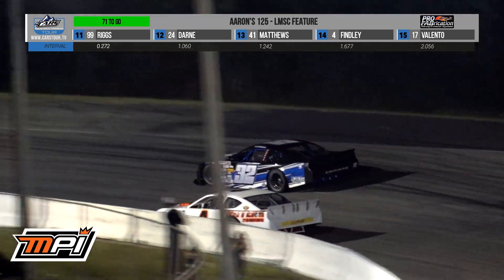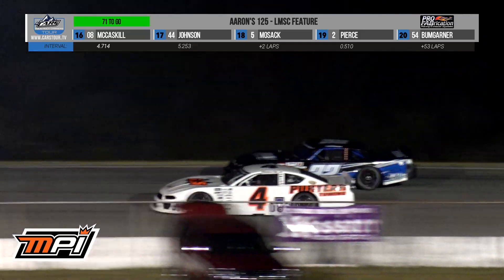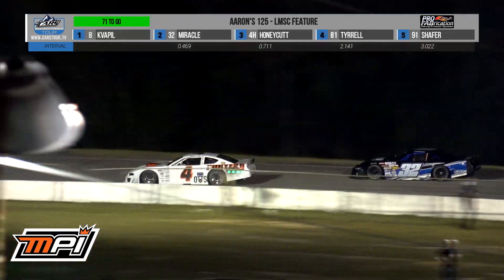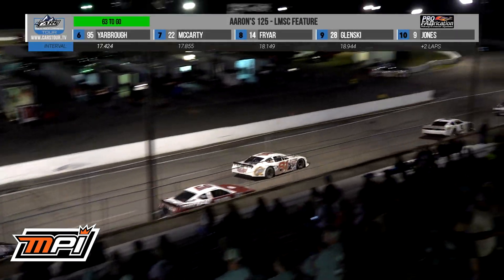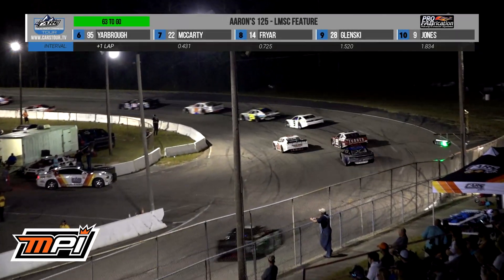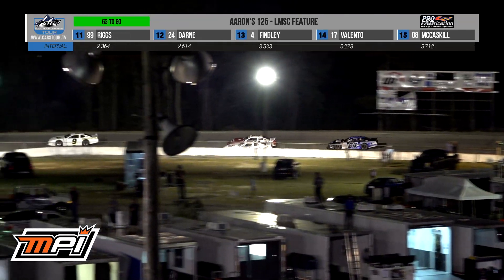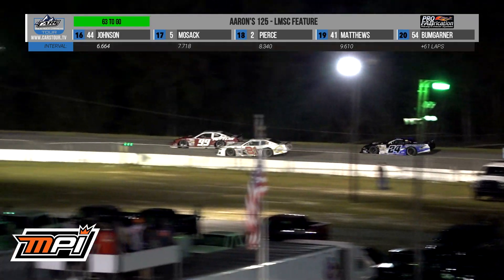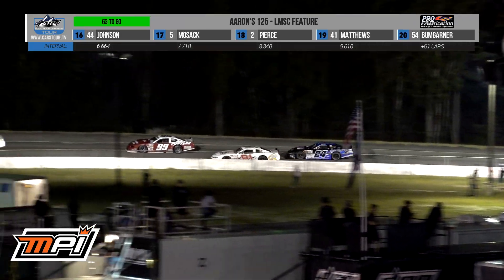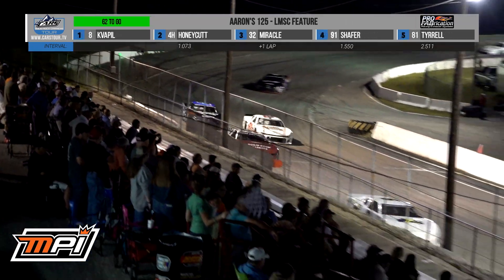Caden Honeycutt, very present in Zach Miracle's rearview mirror at the moment. I think how much is Jason Stanley — Caden Honeycutt's crew chief — how much is he trying to get him to push as he clears Zach Miracle and takes second place as they dive into turn three? Looks like Lane Riggs will go by Minnie Tyrell. I don't think you drop back at this stage of the race. I agree — if you do it, you do it early, not halfway through as we complete lap 63.